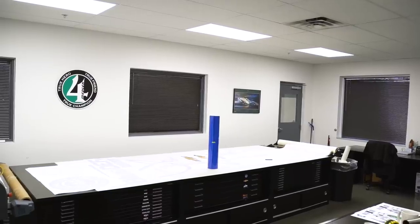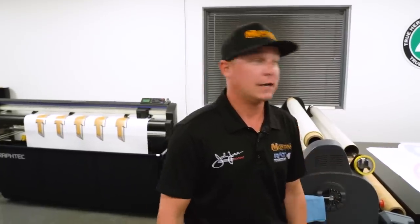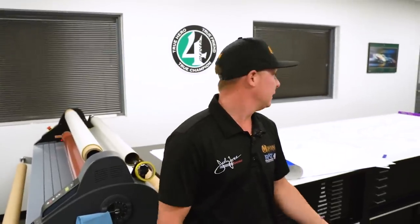This is the graphics department for John Force Racing. Everything from the trailers to race cars gets wrapped or painted in-house, so all that magic happens down here. Right now Andrew — he's our graphics designer and painter — he's prepping some stuff to go repair Robert Hight's car.